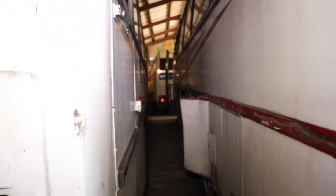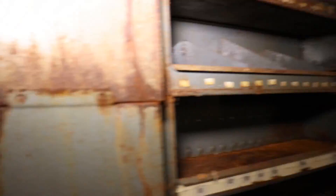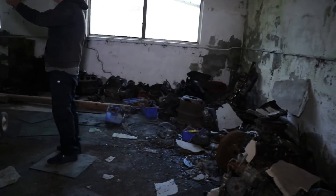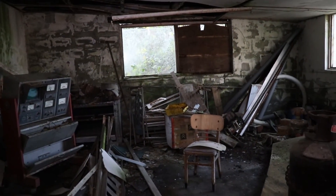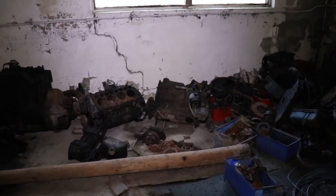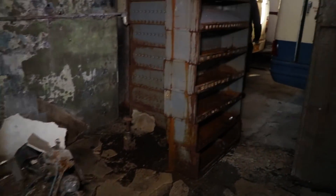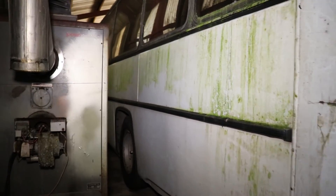It's mad how all these buses are just left. It's hard to get all of them in view because they're so tight next to each other — it's mad how they've just been left and abandoned. This is just a unique location, just left and abandoned.